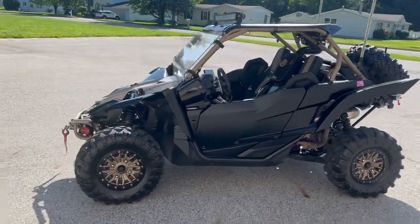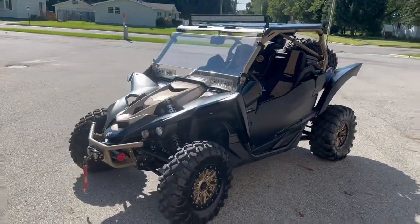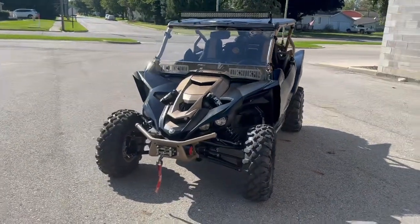It also has an Alba intake spacer, Alba exhaust, Alba tune, wet clutch mod, spare tire, all the storage compartments you can do, and 5-point harnesses and more.